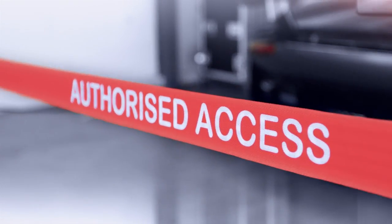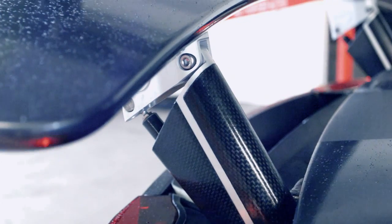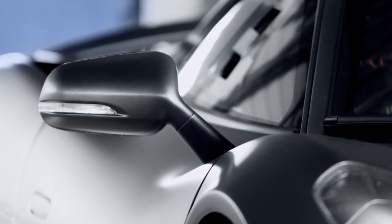The CX75 is the most technologically advanced road car ever conceived. The CX75 started life as a show car to celebrate 75 years of Jaguar. In May 2011, a hand-picked team of engineers from Williams and Jaguar came together to start designing the CX75 concept.